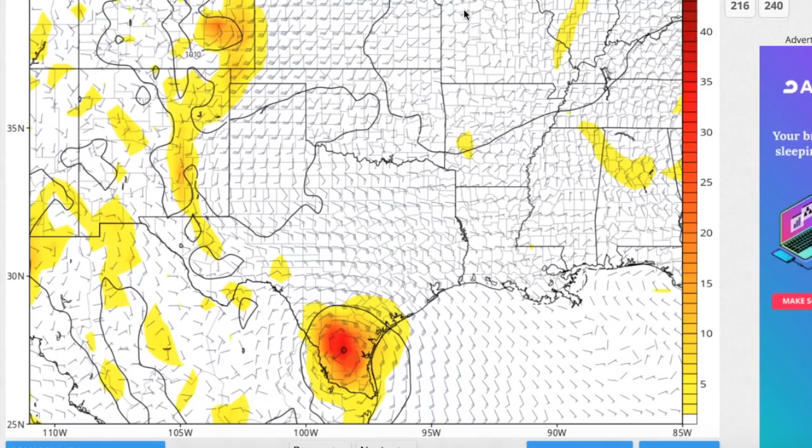Again, 60% chance of development over the next five days, and currently the European model is the main model that supports this, and I think it has the best handle on it as well.